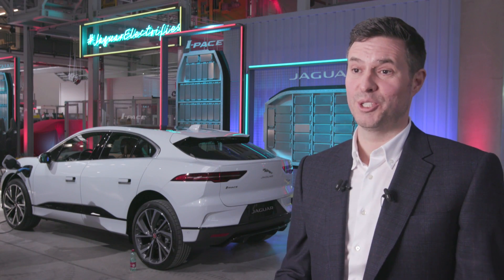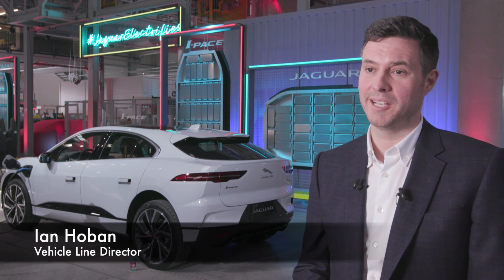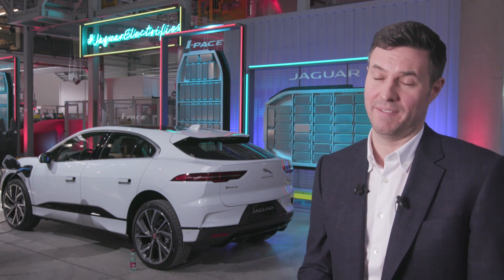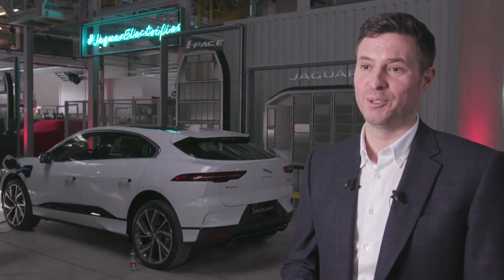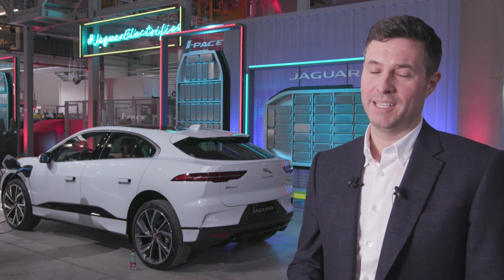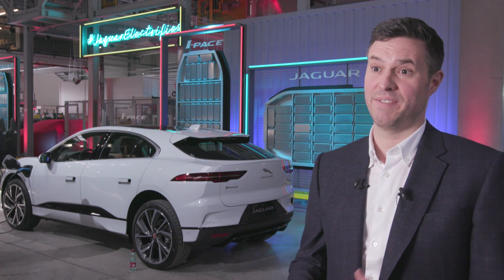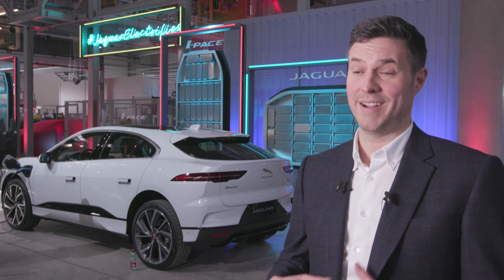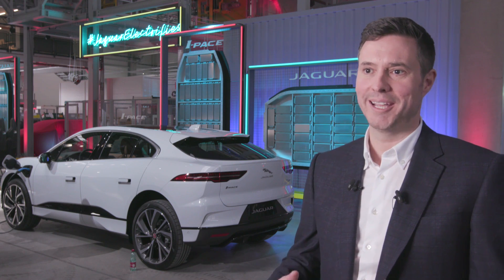To be here in Graz for the launch of the production I-Pace is an incredibly proud and significant day. It's a monumental day for Jaguar — right up there with the launch of the original XJ all those years ago, and of course the E-Type. It's a huge testimony to the work of thousands of engineers back in the UK who have worked so hard to bring this fantastic technology to market here today.